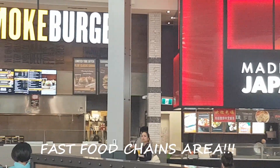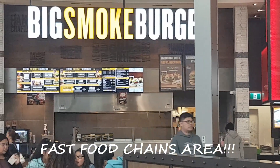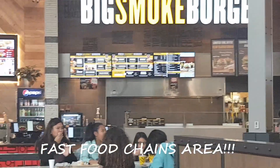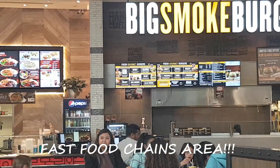Next is Big Smoke Burgers. They serve different kinds of burgers such as signature burger, gourmet chicken, and combo burger.